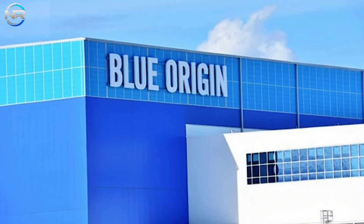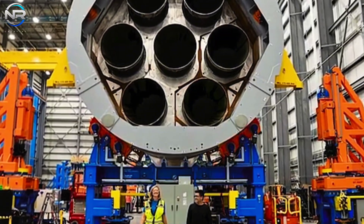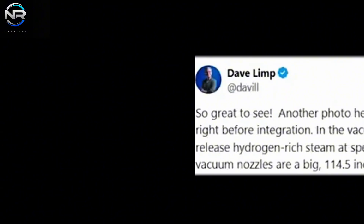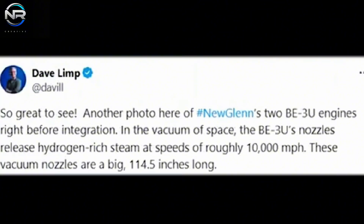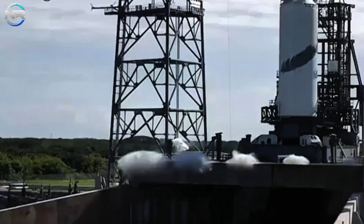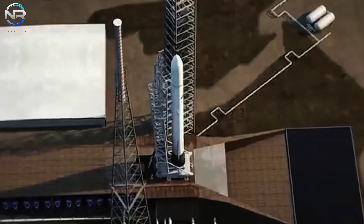On November 12th, Blue Origin shared images of the second stage equipped with two BE-3U engines. CEO Dave Limp emphasized the remarkable capabilities of these engines, elucidating that in the void of space, the BE-3U's nozzles expel hydrogen-rich steam at velocities approaching 10,000 miles per hour. The vacuum nozzles are an impressive 114.5 inches long. Afterward, Blue Origin revealed that it had successfully combined the first and second stages, stating: 'GS-1 meets GS-2. We have completed the first and second stages of New Glenn.' With New Glenn's primary hardware now fully assembled, the rocket now awaits the arrival and integration of the fairing and Blue Ring payload. These steps indicate that integration testing may be imminent.